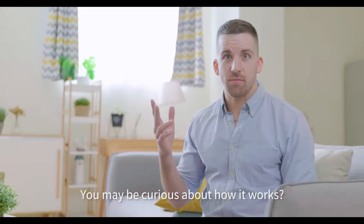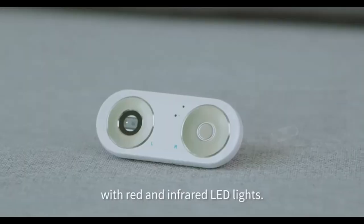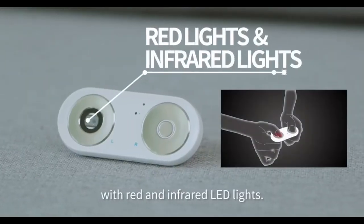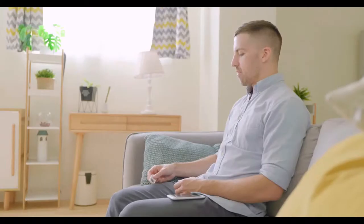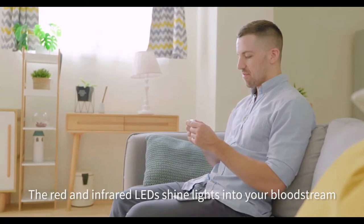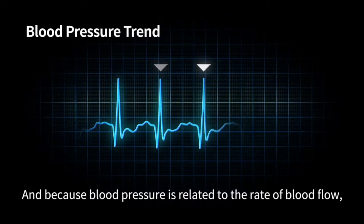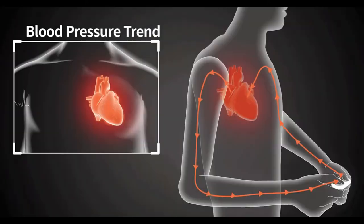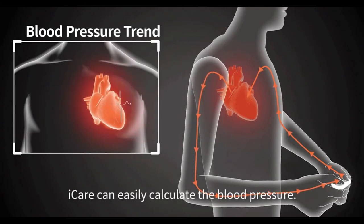You may be curious about how it works. Eye Care uses an embedded medical bio-integrated circuit with red and infrared LED lights. This circuit takes your ECG reading through your fingertips. The red and infrared LEDs shine light into your bloodstream to read your biometrics. And because blood pressure is related to the rate of blood flow, by measuring how long it takes the blood to travel from the heart to the fingers, Eye Care can easily calculate the blood pressure.